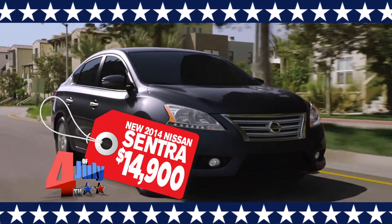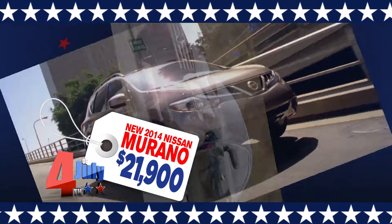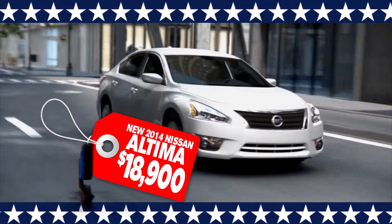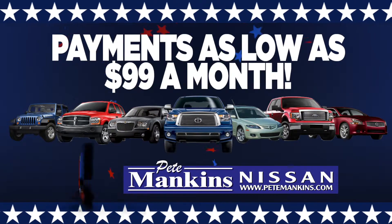Pete Mankin's Nissan has the new 2014 Sentra for $14,900. New 2014 Maxima, $22,900. New 2014 Murano, $21,900. The new 2014 Ultima is $18,900. Plus, pre-owned vehicles starting at $500 with payments as low as $99 a month.